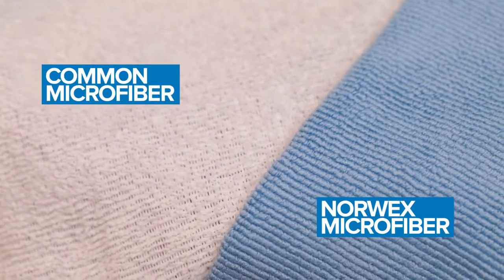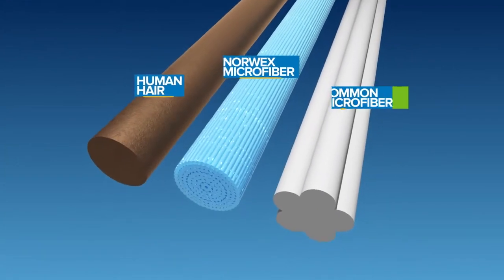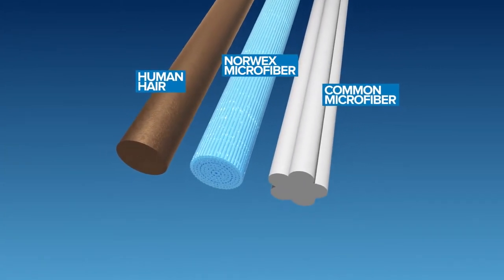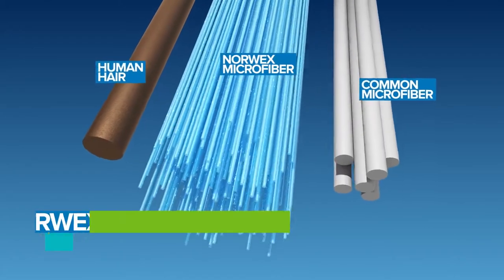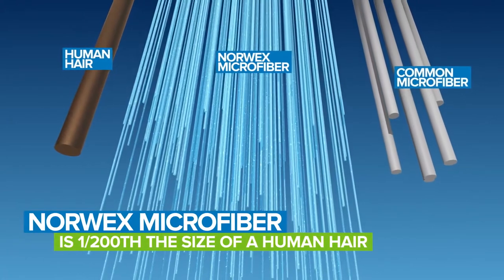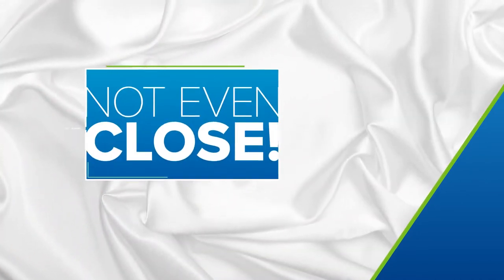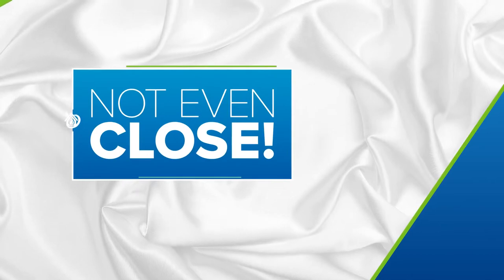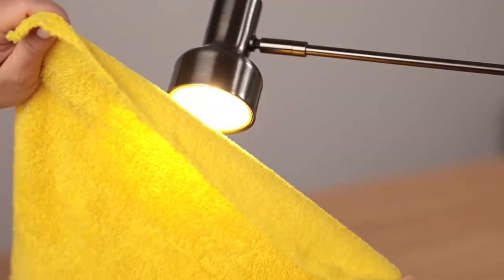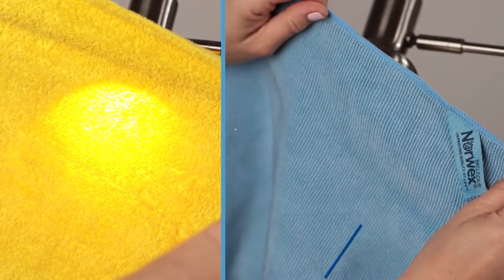Now there's microfiber and then there's Norwex microfiber. The difference starts with the exceedingly fine nature of our fibers. Each Norwex microfiber is 1/200th the size of a human hair versus 1/6th in common microfiber — it's like comparing the quality of a 50 thread count bed sheet to a 500 thread count luxury linen. Not even close. Just check out this common microfiber cloth held to a light — it's so thin you can see right through it. Compare that with a Norwex microfiber cloth.